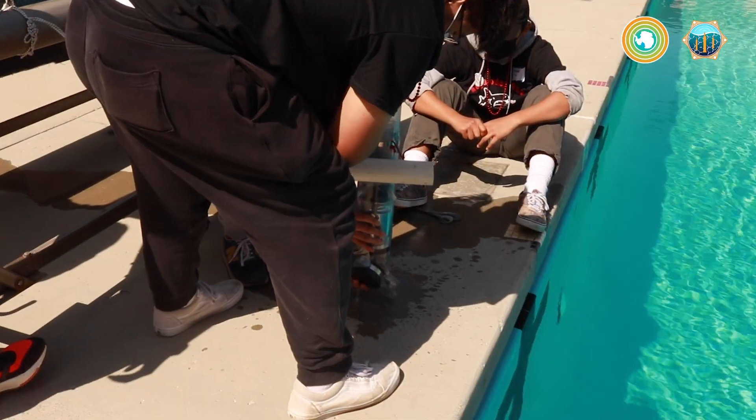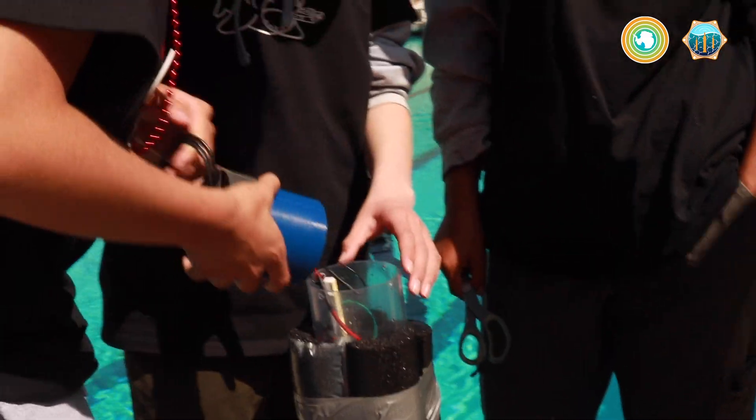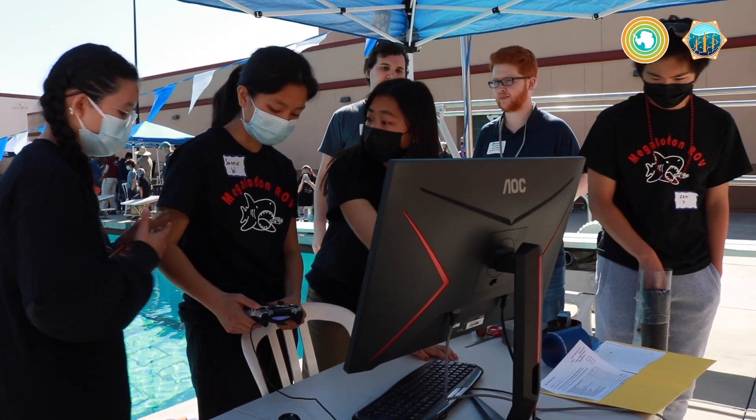Things fail. Things flood. Sometimes things don't work the way you want. And being able to troubleshoot and power through those problems is something that really can't be taught in a classroom.